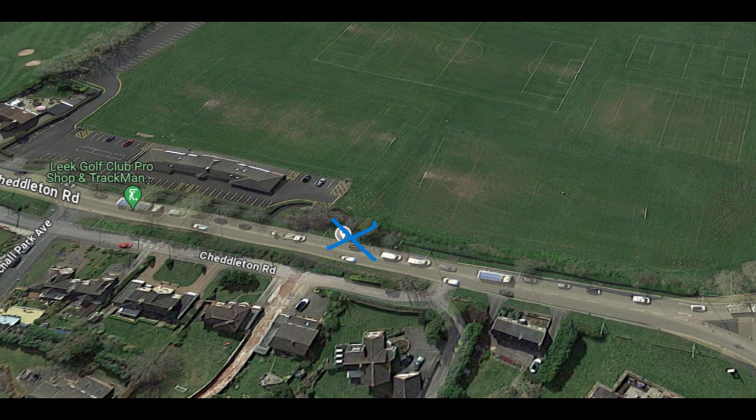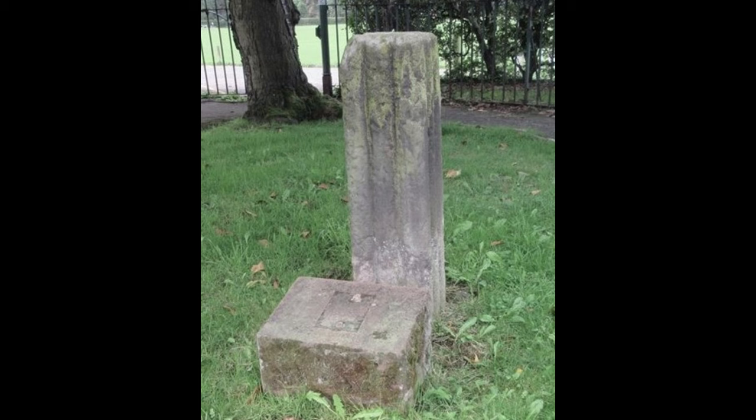It's a fragment of yet another cross shaft, possibly 14th century, made of stone with a fluted shaft about four foot high.